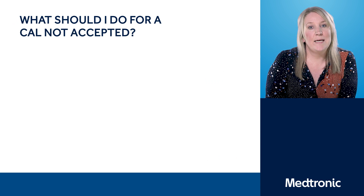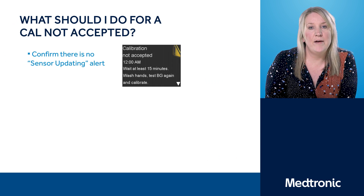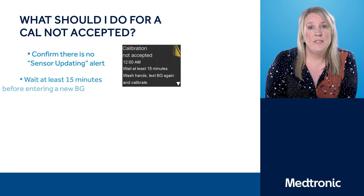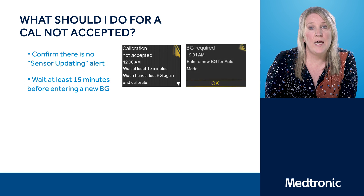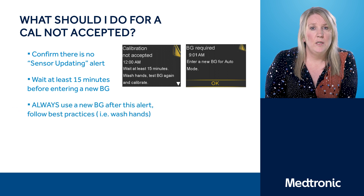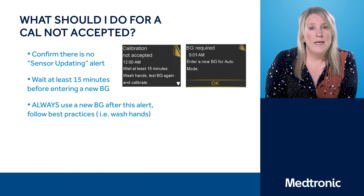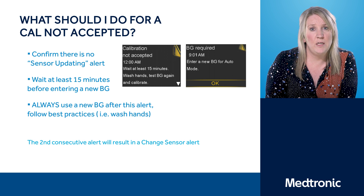If you receive a calibration not accepted alert, please check your pump screen to ensure that you don't have a sensor updating alert. It's also advised to wait at least 15 minutes before entering another calibration. Some people, however, found that waiting longer — more like a couple of hours — has helped. Please remember that when entering another calibration, you enter a new blood glucose into the system and you also wash your hands.